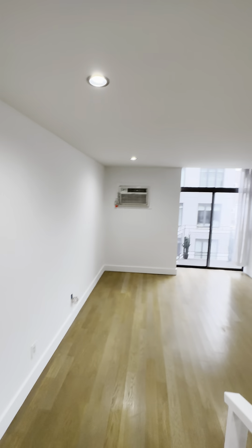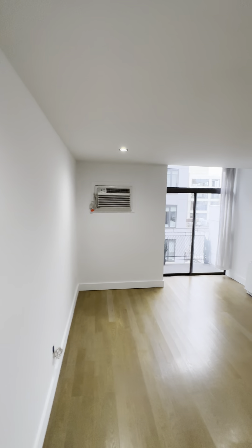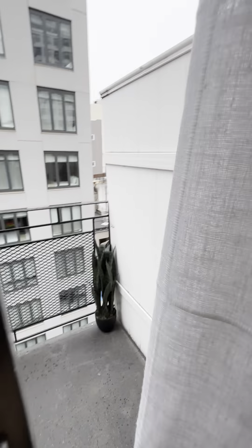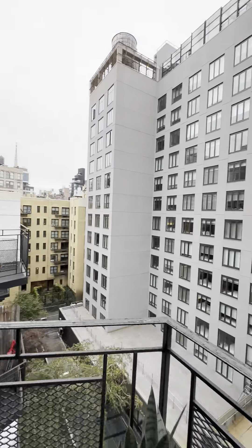Here is the living room — very spacious to fit a couch, dining area, coffee table, and TV. It has its own private balcony, a cute little area where you could put a small table, perfect for morning coffee.